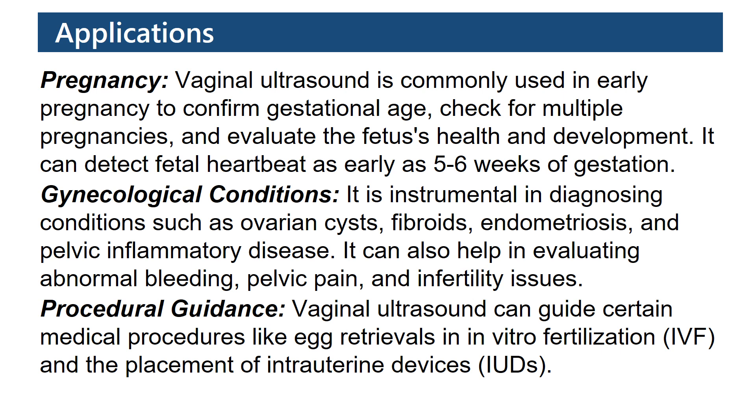It can detect fetal heartbeat as early as 5 to 6 weeks of gestation. Gynecological conditions: It is instrumental in diagnosing conditions such as ovarian cysts, fibroids, endometriosis, and pelvic inflammatory disease.